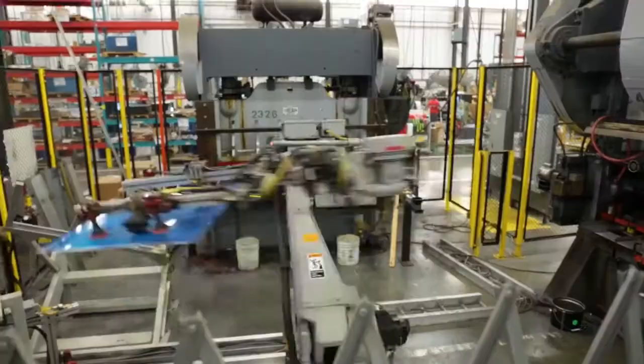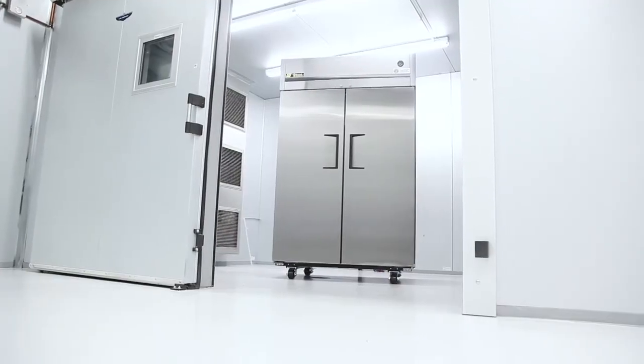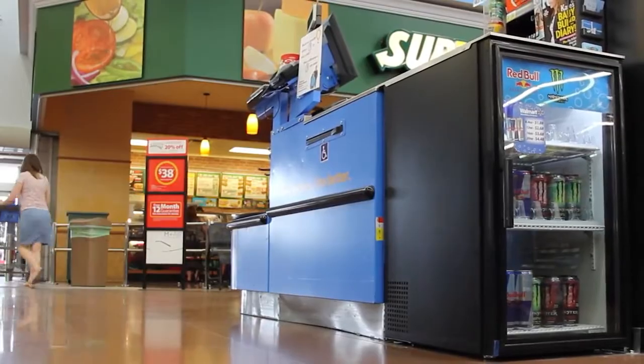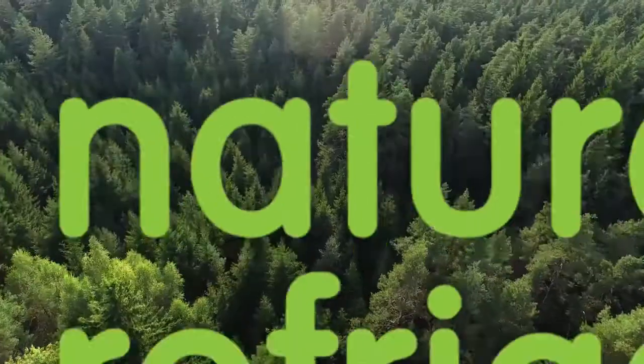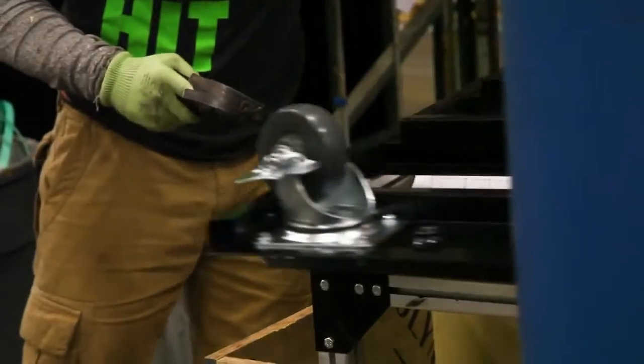At TRUE, dedication to creating sustainable, high-quality energy-efficient products are part of what makes TRUE a leader in commercial refrigeration. TRUE's Mill Coolers, or TMCs, now featuring hydrocarbon, are the latest generation of American engineering, innovation, and investment.